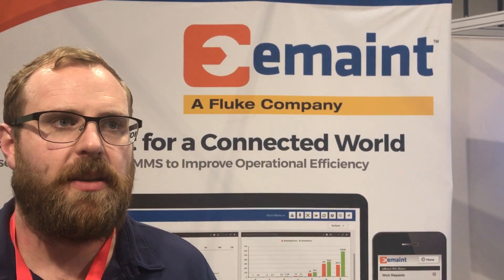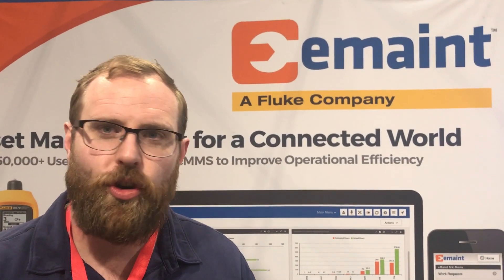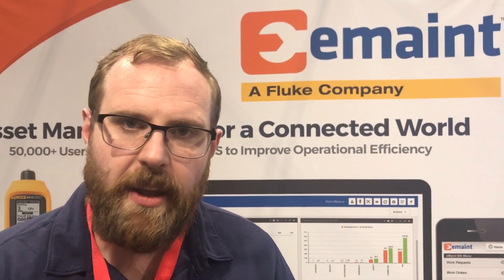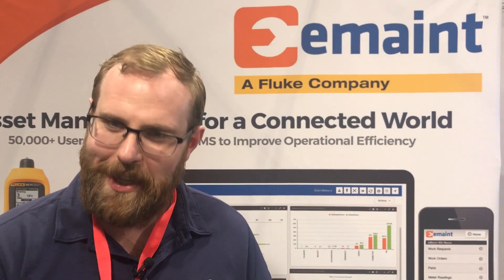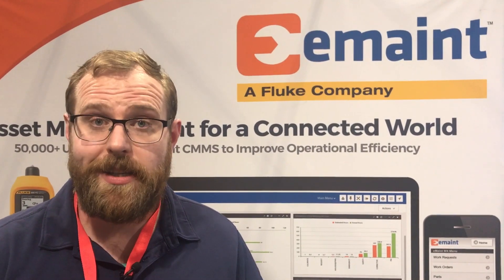Our goal is helping customers build a connected platform of all of their reliability initiatives in one place. In manufacturing organizations specifically, it's reducing that mean time to repair, reducing downtime, and obviously increasing your OEE. There is no silver bullet to do this — the most important thing is still people at the end of the day. What we're looking to do is empower those people with the right technology to make the job easier.